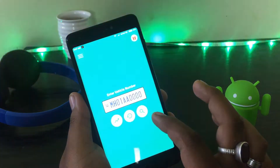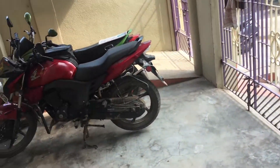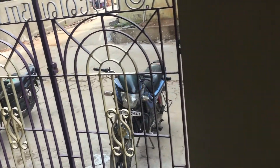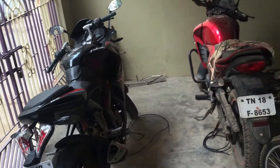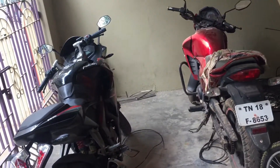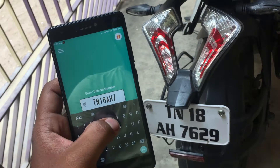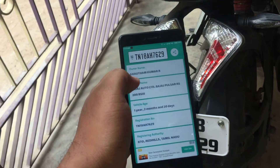Let's do some experiments to check out how this app works. I found a few bikes parked outside my house which made my experiment easy — there is my beast Pulsar RS 200. So let me start from my own bike. When I entered the number and hit search, it listed out my correct details with the owner name, vehicle age, vehicle name, and much more details — very accurately.